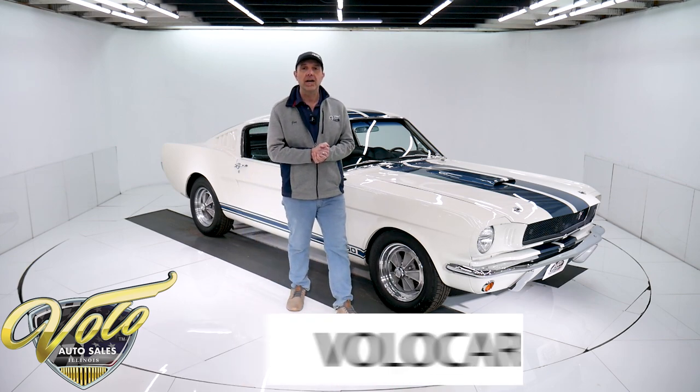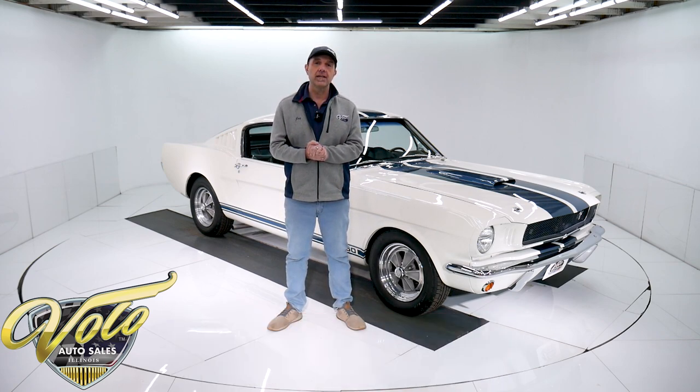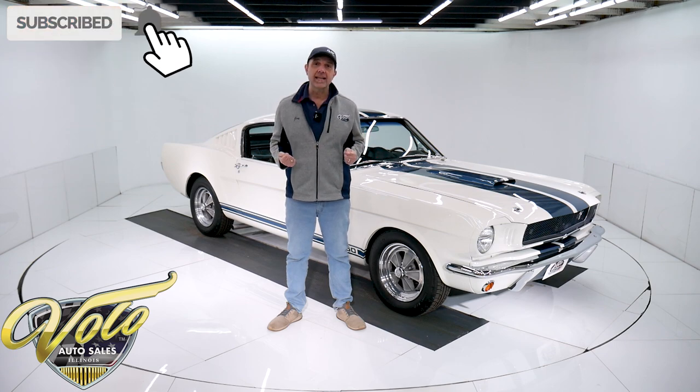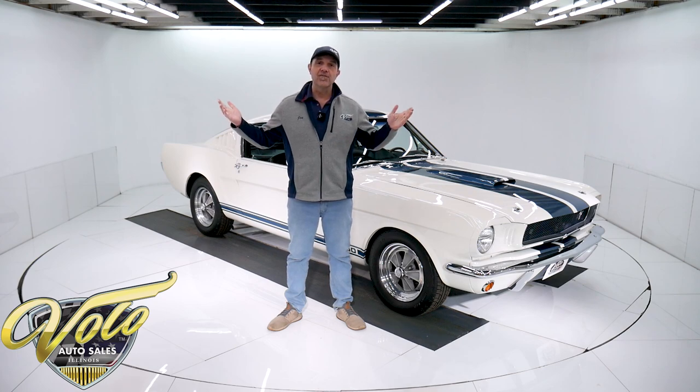Go to volocars.com. That's where you'll find prices on all of our collector cars for sale, and that's where you find all the information. You can study about a hundred pictures top to bottom of each car at volocars.com. If you enjoy the video, subscribe to our YouTube channel. Click on the bell icon and you will be notified as the new ones are posted. But for right now, let's go for a spin.